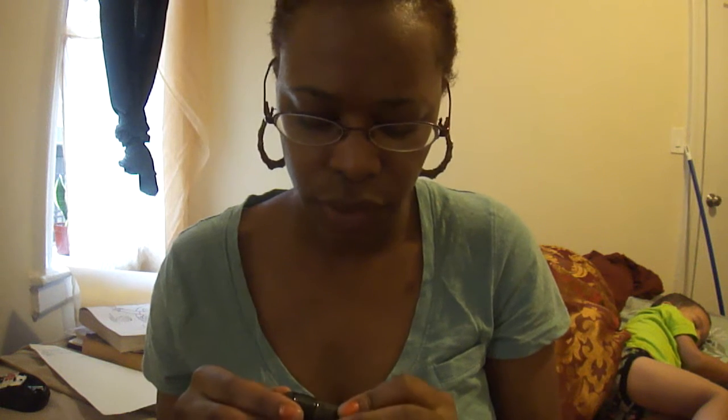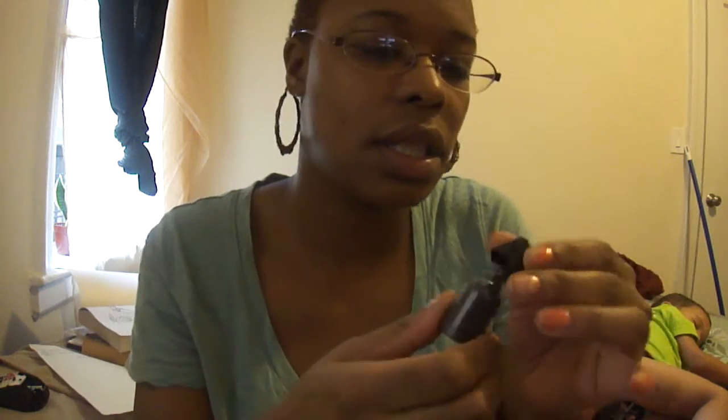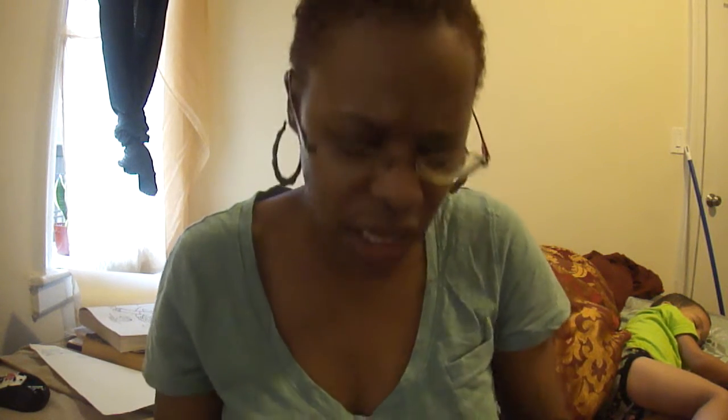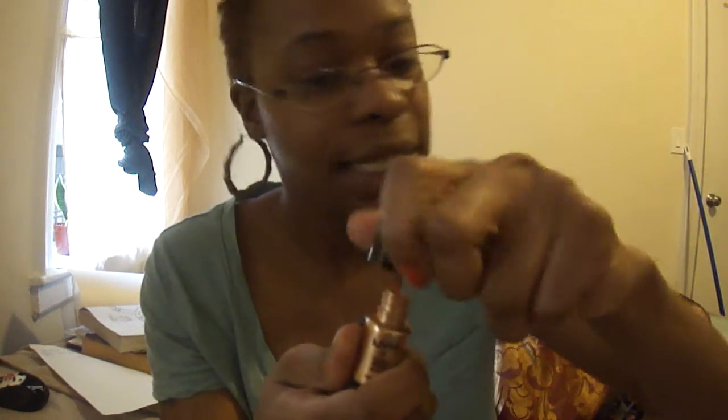I also found that this beauty supply store here in Brooklyn sells NYX eyeshadow pearls, so I got them in several colors. This one is black — I'll try to put a little bit on my hand so you can see it. They come in these little tubes and were only a dollar. This is the Aura Pearl — I should have opened it so I could do a swatch.